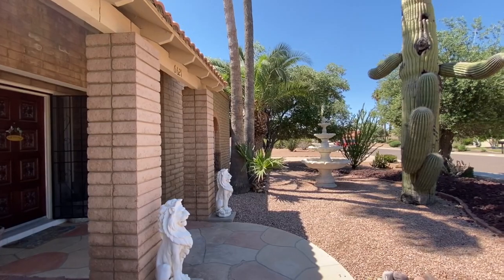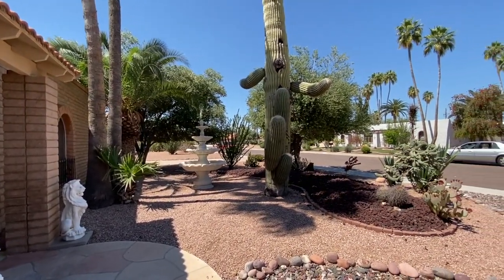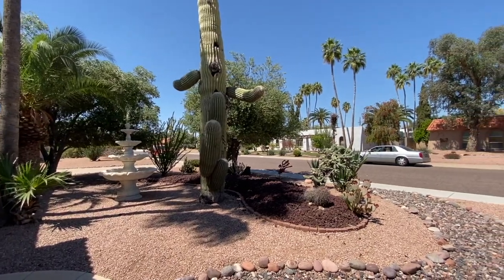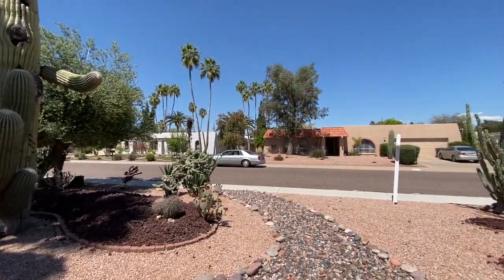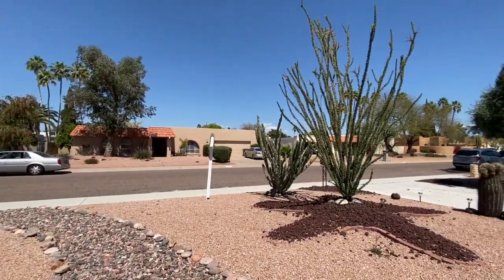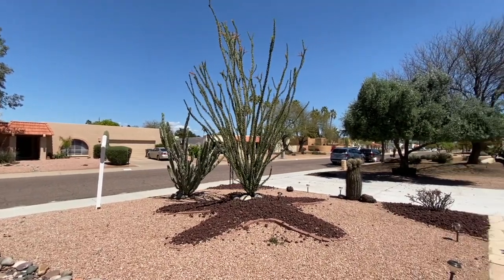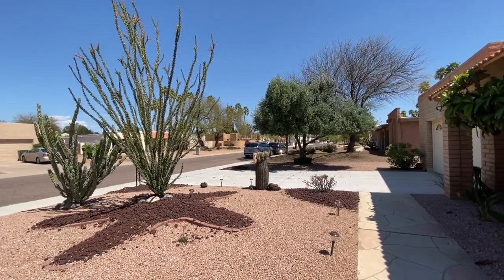You'll notice the fountain in front is for decoration, but doesn't it add a beautiful element to the front yard? Here's a quick pan of the homes on the other side of the street, all beautifully maintained over the years. As we pan to the east, there's actually a view of the McDowell Mountains, just slightly obscured behind that olive tree.